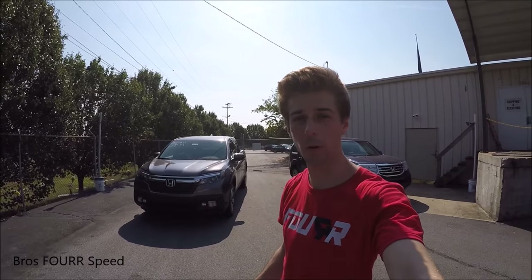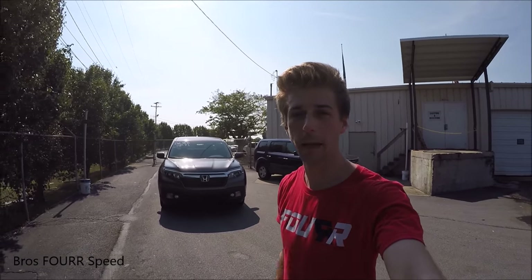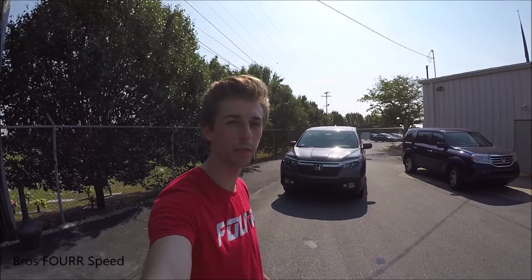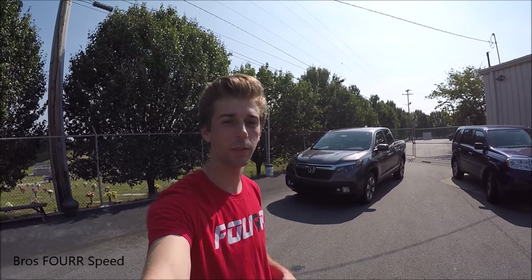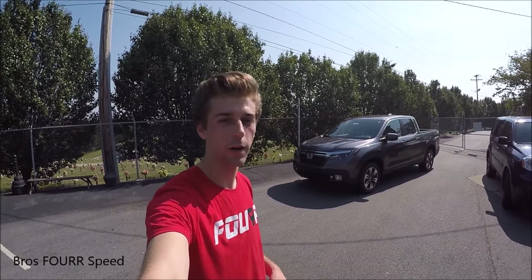That is my walk-around and review of the 2017 Honda Ridgeline. If you're looking for a great comfortable daily driver, something that can tow a lot, with a great amount of cargo space inside and in the bed, this is definitely a great truck that can provide you with all those options. Once again, I'd like to thank Dick Brooks Honda for providing this vehicle. Definitely check out their website in the description below. Hope you all enjoyed this video — if you did, be sure to give it a thumbs up, click subscribe, like our Facebook page, and follow us on Instagram.